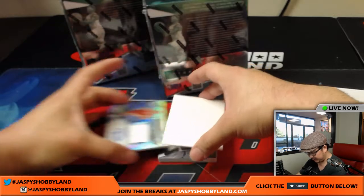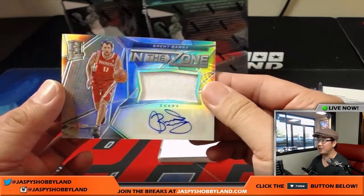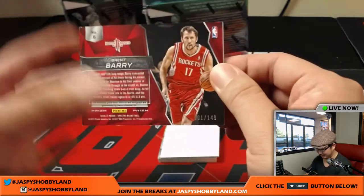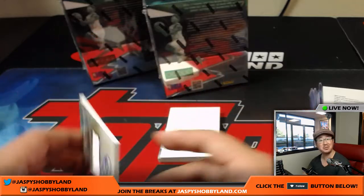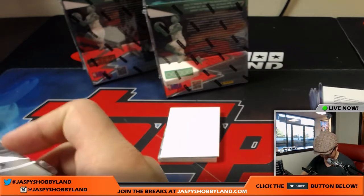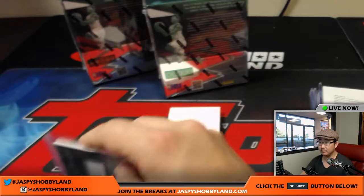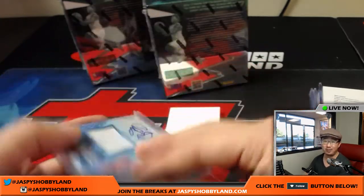Next up is In the Zone — Brent Barry jersey and autograph for the Rockets, one out of 149. Nice Brent Barry, that goes to the Rockets — James S. with Houston. Rockets also have an interesting team, with the addition of Chris Paul. That's pretty interesting.